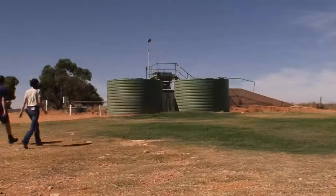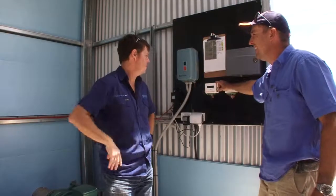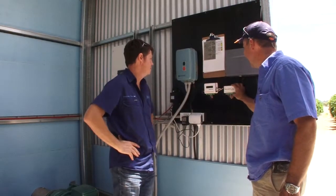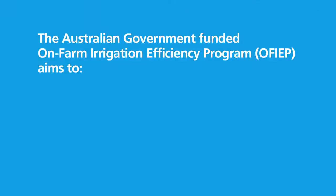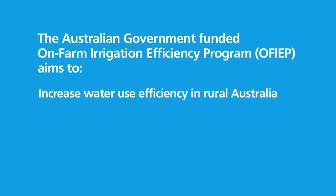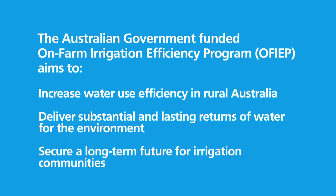The On-Farm Irrigation Efficiency Program is an initiative of the Australian Government, delivered by the South Australian Murray-Darling Basin Natural Resources Management Board, which uses NRM levy funding to underpin board programs and support regional staff. The program aims to increase water use efficiency in rural Australia, deliver substantial and lasting returns of water for the environment and secure a long-term future for irrigation communities. In exchange for water savings, eligible irrigators receive assistance for upgrading their irrigation systems.